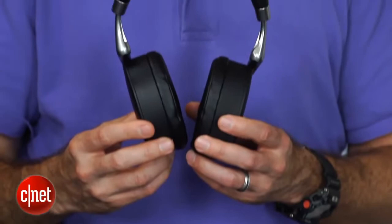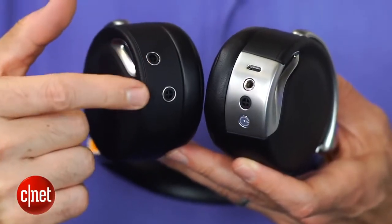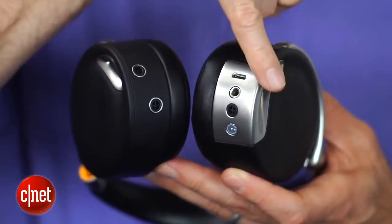Like other Bluetooth headphones, this can be used as a headset. I didn't think it performed great as a headset, but there's a built-in mic here. There are actually several built-in mics for the noise cancellation, which is also very good.